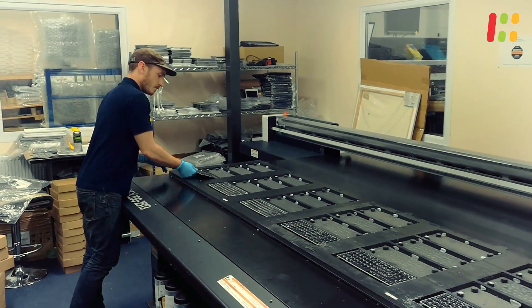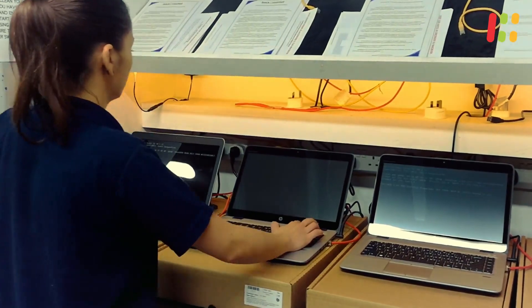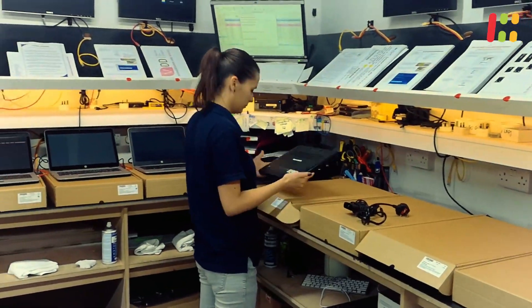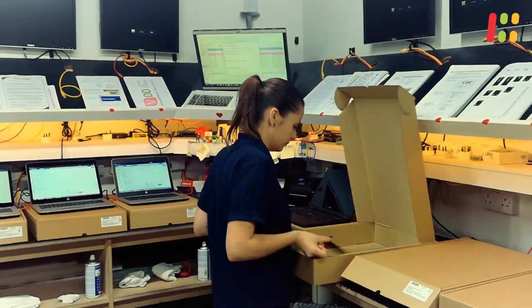If the machine requires further upgrade it gets done at this step. Once ready with the latest OS it gets passed to the final QC station where all the functioning components of a computer are retested. Once passed, the unit gets packed carefully and shipped safely to our customers.